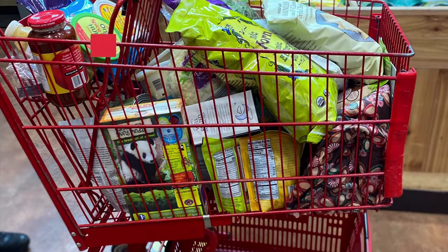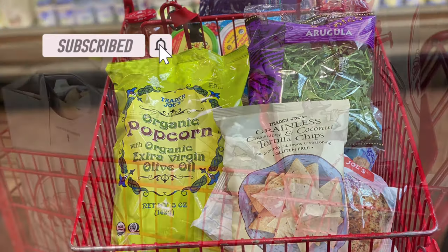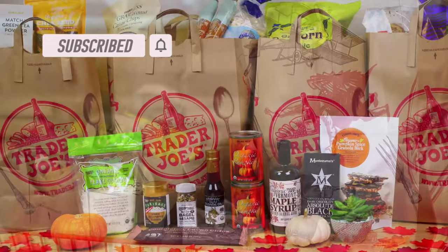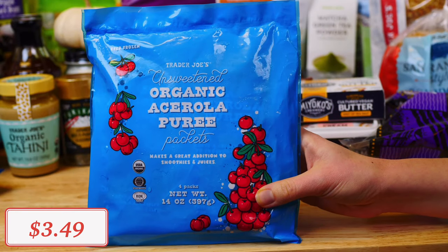Make sure to like, share, subscribe, and hit the bell to turn on notifications so you don't miss any of my future videos of healthy hauls and recipes. We will begin with this organic acerola puree.